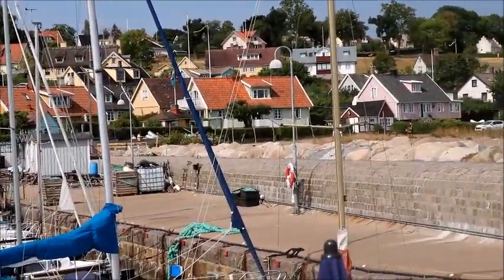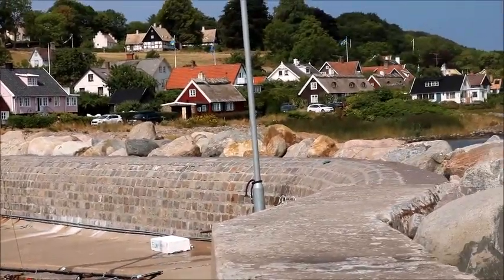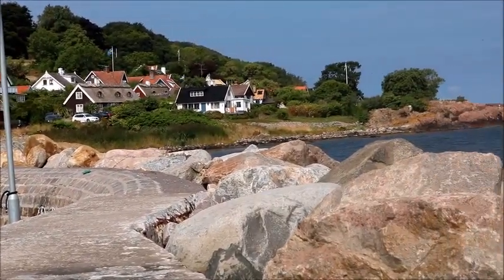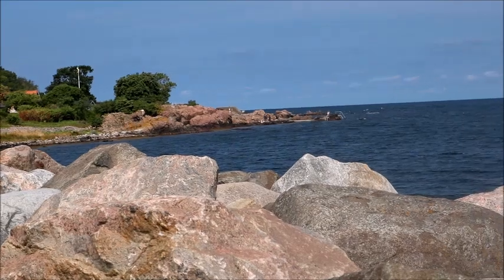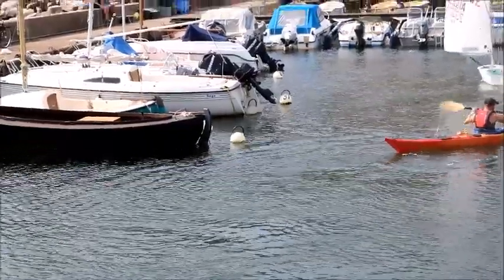We didn't actually see anyone going out in a yacht, but the other notable feature here is the magnificent granite boulders that surround the harbour wall, and they're really impressive.